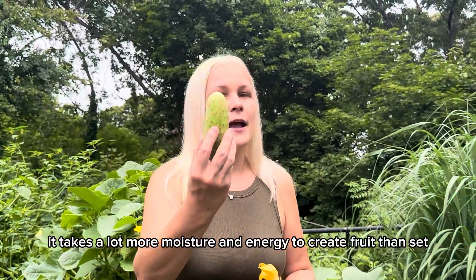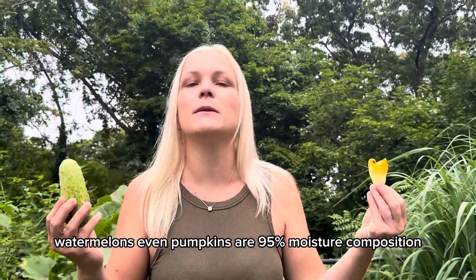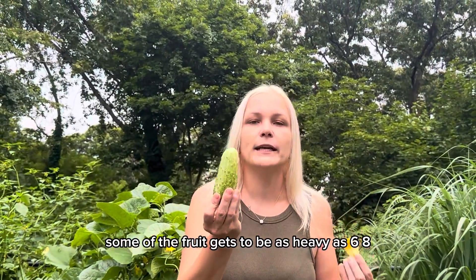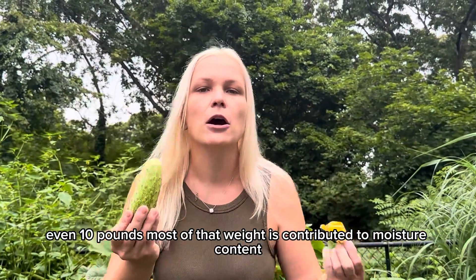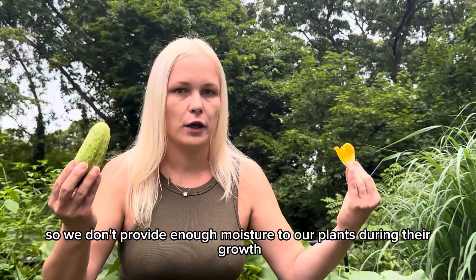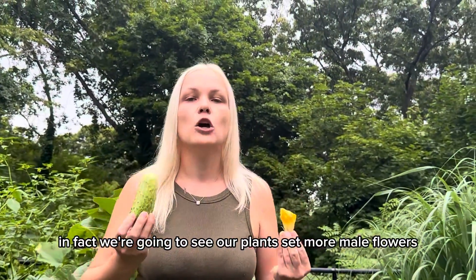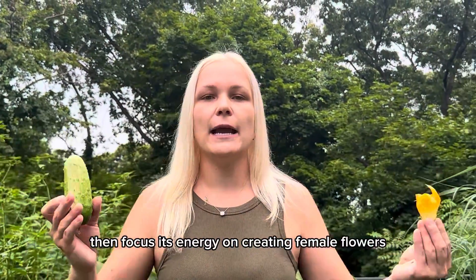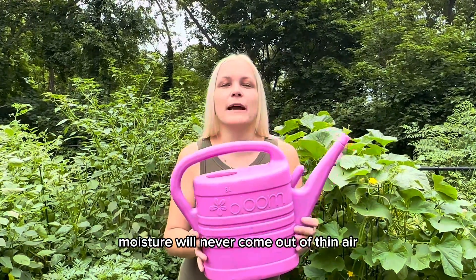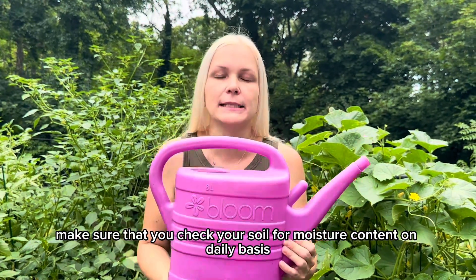The next possible reason is lack of moisture. It takes a lot more moisture and energy to create fruit than to set male flowers. Our cucumbers, zucchini, melons, watermelons, and pumpkins are 95% moisture in composition, and some fruit can get as heavy as six, eight, or even ten pounds — most of that weight is moisture. If we don't provide enough moisture during growth, our plants will set more male flowers rather than focusing energy on creating female flowers and fruit. Check your soil for moisture content daily and water your crops consistently.